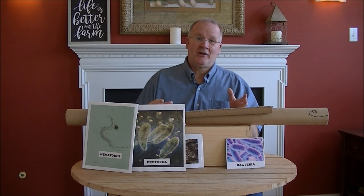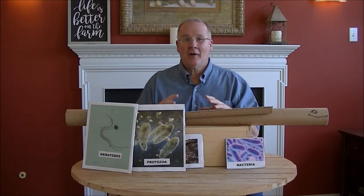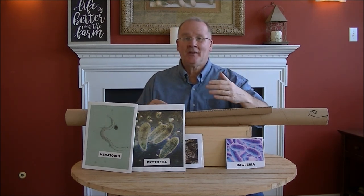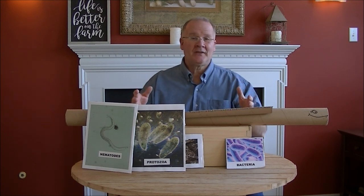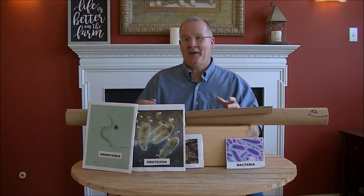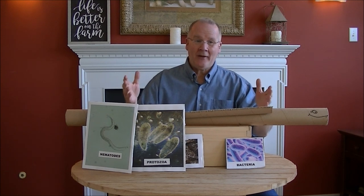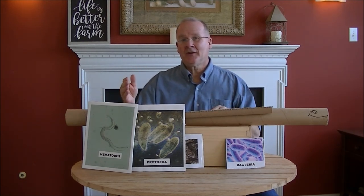Now if you don't have worms in your area, there are other things doing the same process. I don't know what covers the rest of the planet, but it all falls into the same category. There might be some other small animal like an arthropod living in your soil doing the same thing. Also, rabbits have the ability to do this as well — I'm going to do more research on that later. With this simple process, we get free nutrients all the time with an extra beneficial process delivering microbes.